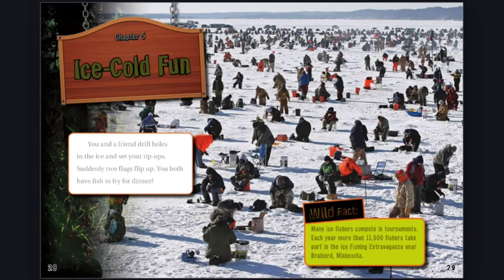Chapter 5: Ice Cold Fun. You and a friend drill holes in the ice and set your tip-ups. Suddenly, two flags flip up. You both have fish to fry for dinner. Wild Fact: Many ice fishers compete in tournaments. Each year, more than 11,000 fishers take part in the ice fishing extravaganza near Brainerd, Minnesota.